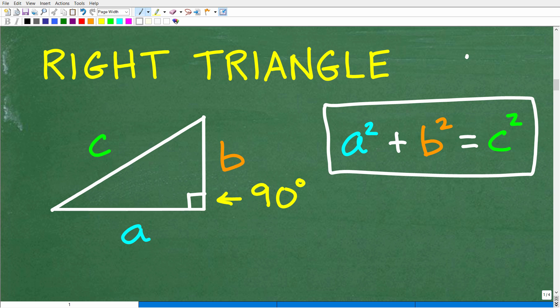The Pythagorean Theorem states: A squared plus B squared is equal to C squared. This is a must-know formula. A, B, and C are the lengths of a right triangle. C always represents the length of the longest side — it's opposite the 90-degree angle. The other sides can be A or B.